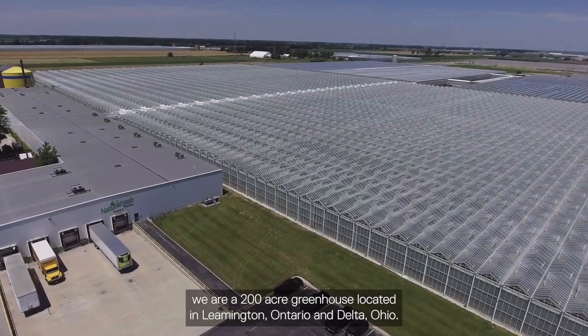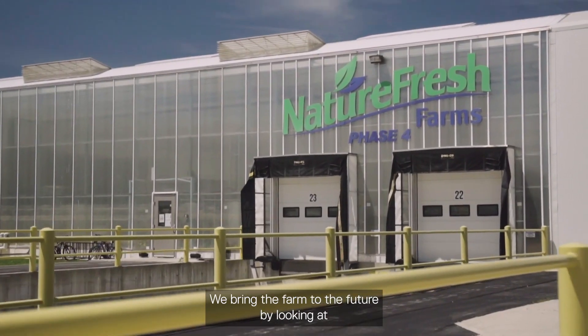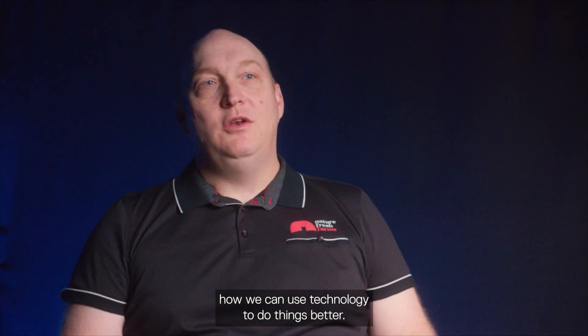NatureFresh Farms is a 200-acre greenhouse located in Leamington, Ontario and Delta, Ohio. We bring the farm to the future by looking at how we can use technology to do things better.